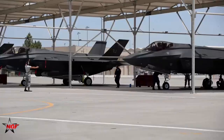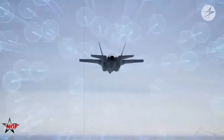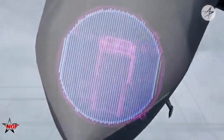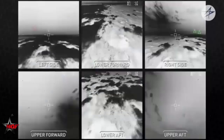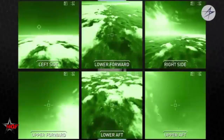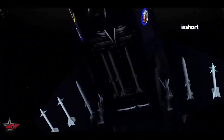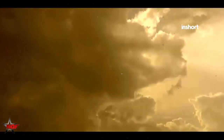The F-35 Lightning II, while slightly larger than the F-22, still maintains a very low RCS estimated at 0.001 to 0.005 square meters — roughly the size of a small bird or insect. The F-35's stealth features are designed to work across a variety of spectrums, including radar, infrared, and electronic emissions, making it highly survivable in both air-to-air and air-to-ground missions. Its all-aspect stealth allows it to operate effectively in modern networked warfare environments where avoiding detection is critical.